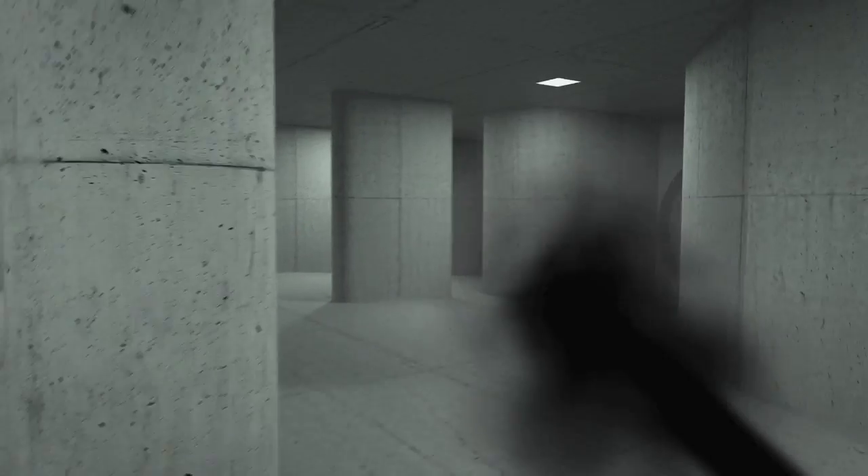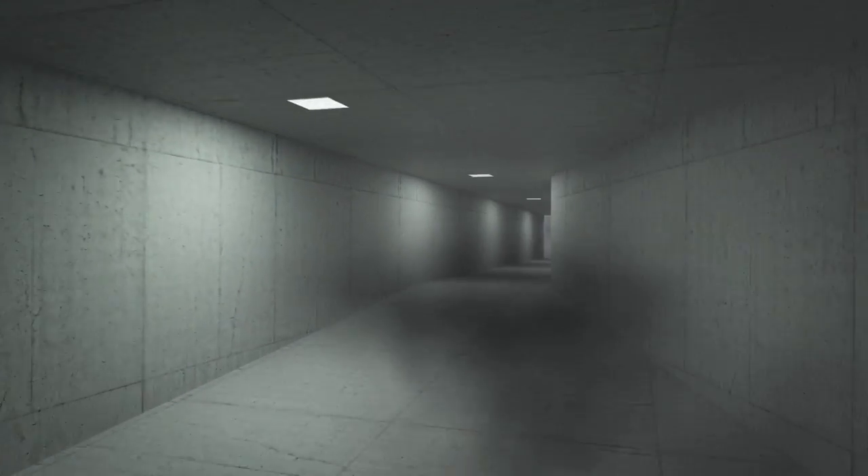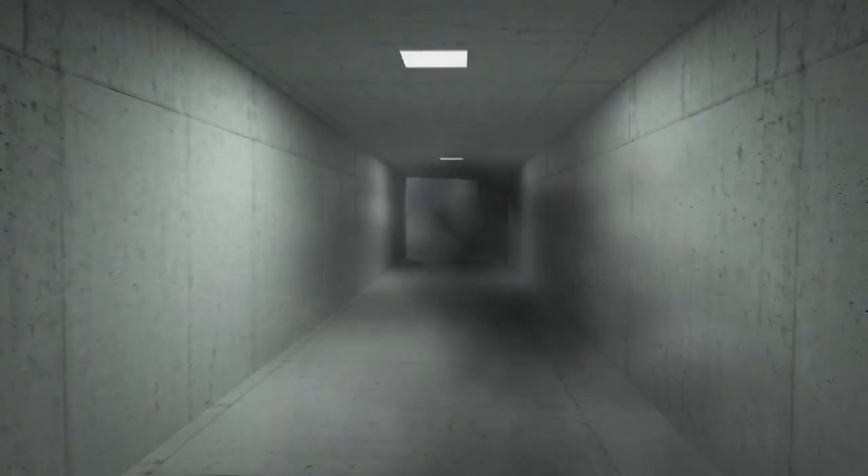The smoke fumes are sucked out. They travel through the air exhaust system and the 800-meter-high shaft to the surface.